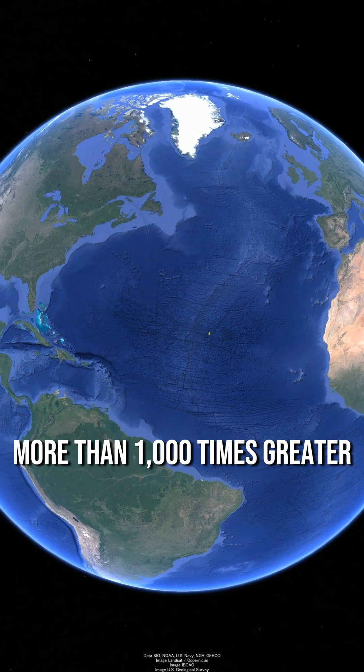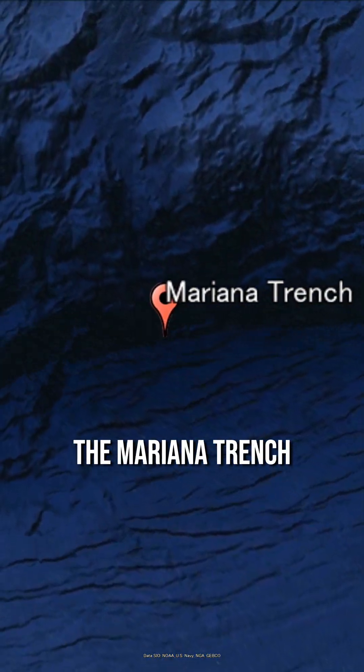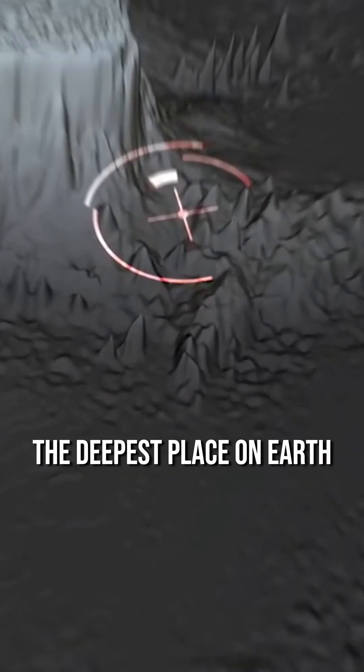At this point, the pressure is more than 1,000 times greater than that at the deepest part of the Mariana Trench, the deepest place on Earth.